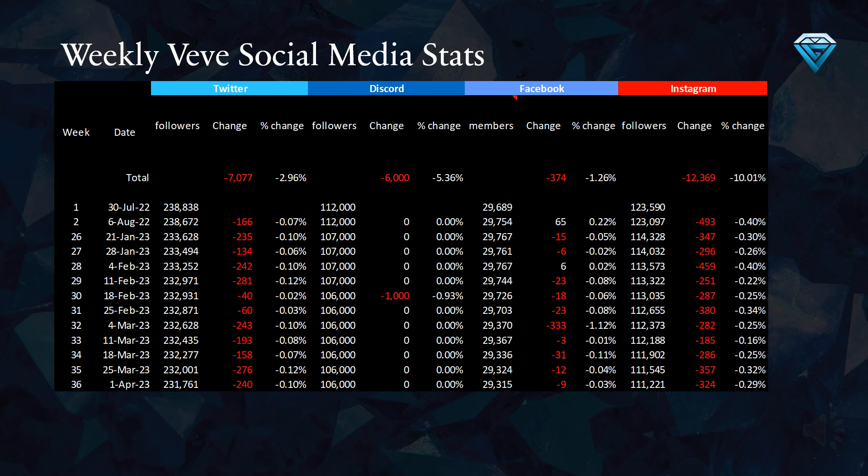This table displays Vivi's weekly social media statistics, with week number 36 at the bottom. In this week, Vivi experienced a decrease of 240 Twitter followers, no change on Discord, a loss of 9 Facebook members, and a decrease of 324 Instagram followers.